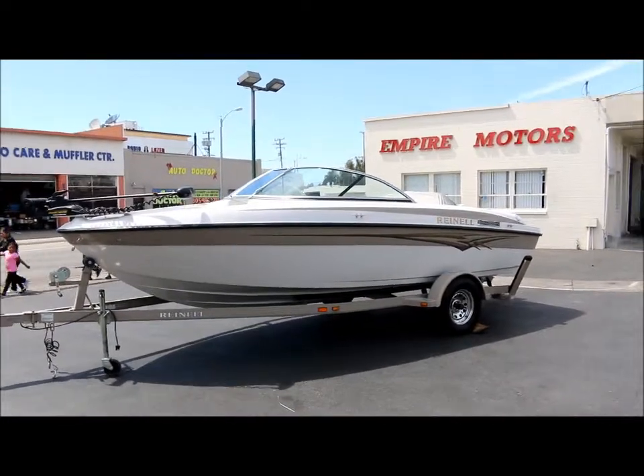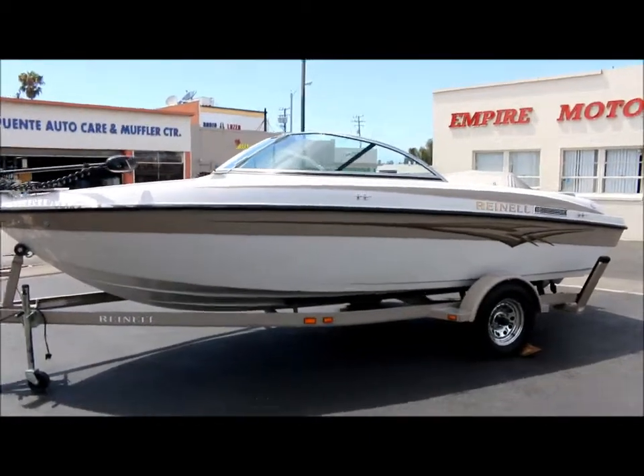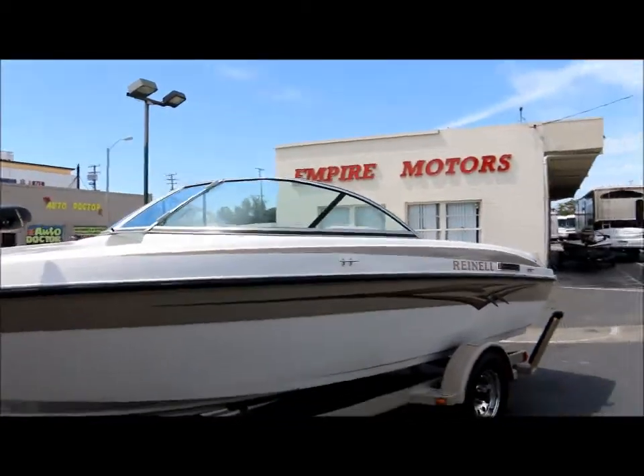Alright guys, we're here at Empire Motors in Oxnard, California. Today we have a beautiful Rhynell 198 Fish and Ski model. I'm going to take down a quick video walk around on the boat. The boat's in excellent condition.